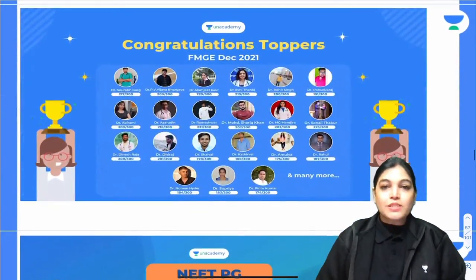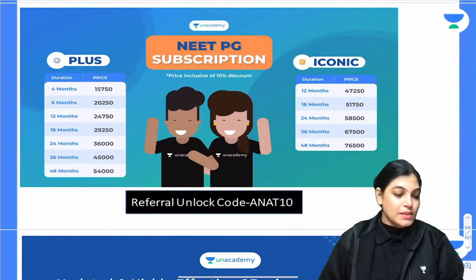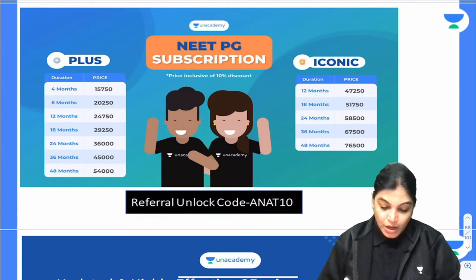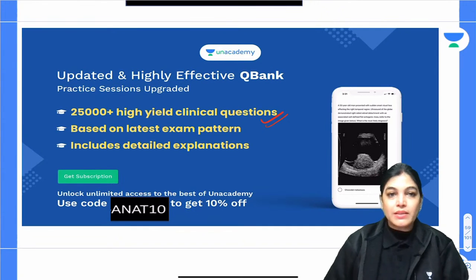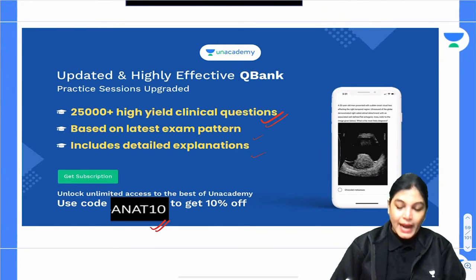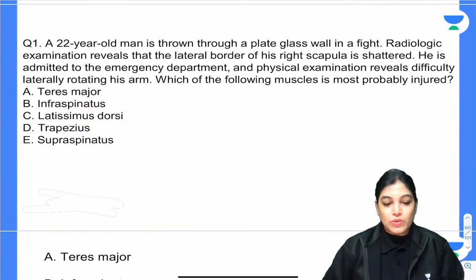Congratulations to the topper of FMGE December session 2021. I wish them best of luck so they can target their NEET PG examination in the first attempt. Now let's start with the clinical MCQs.